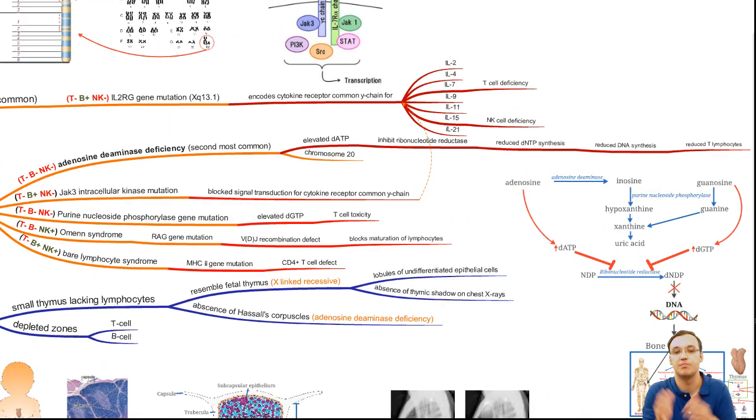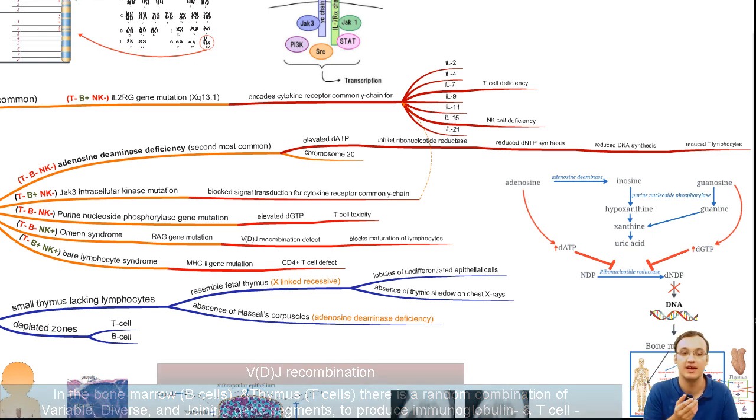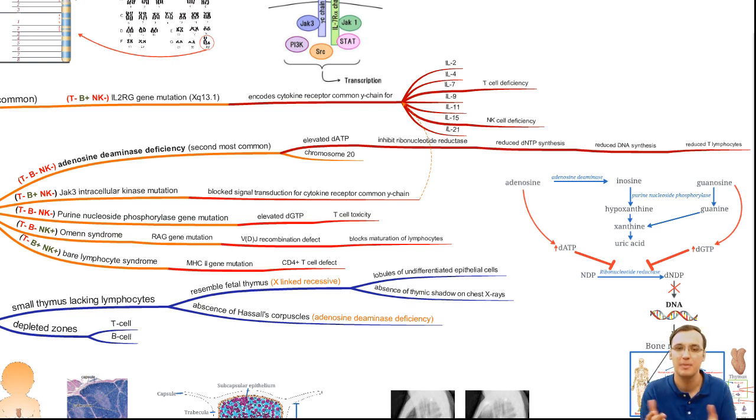To summarize the mechanisms: ADA deficiency causes elevated dATP via chromosome 20 mutation, inhibiting ribonucleotide reductase, reducing dNTP synthesis, reducing DNA synthesis, and thereby reducing T lymphocyte production. PNP mutation causes elevated dGTP with the same downstream process. Omenn syndrome involves a mutation in the RAG gene, preventing V(D)J recombination and blocking lymphocyte maturation. Bare Lymphocyte Syndrome has no MHC class II receptors, blocking CD4 T cell maturation.